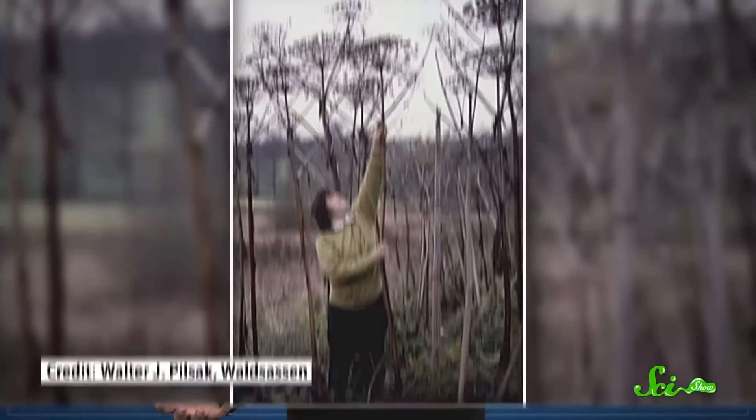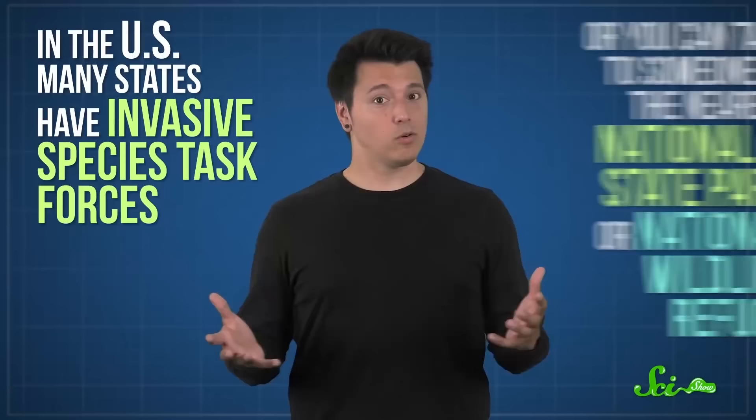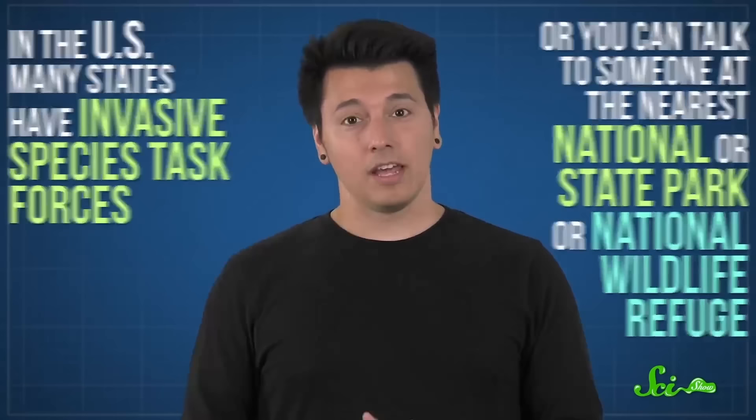In the meantime, if you spot something you think might be a giant hogweed, take some photos and send them to your local environmental authorities. In the US, many states have invasive species task forces for this kind of thing, or you can talk to someone at the nearest national or state park or national wildlife refuge. Whatever you do, don't try to get rid of it yourself.